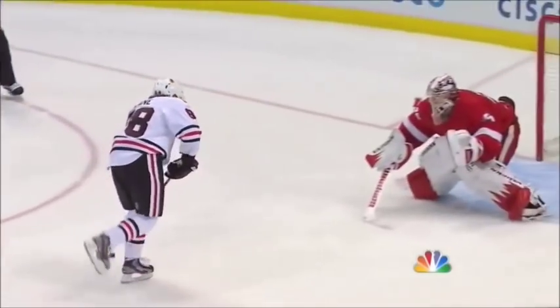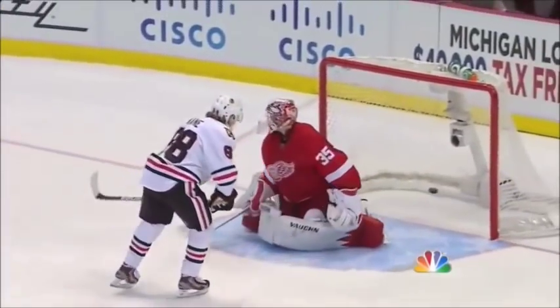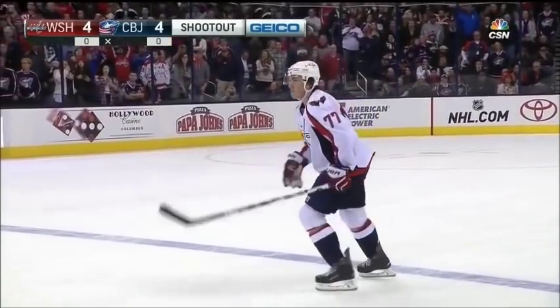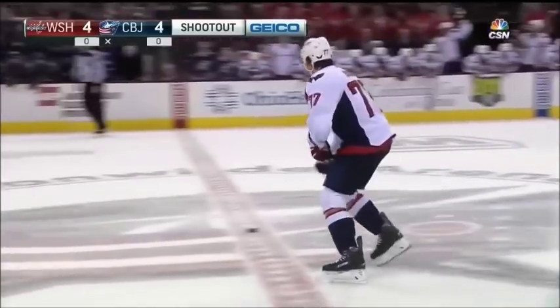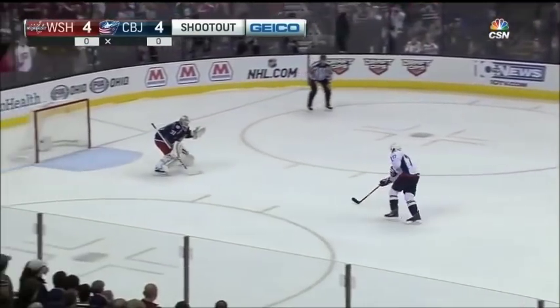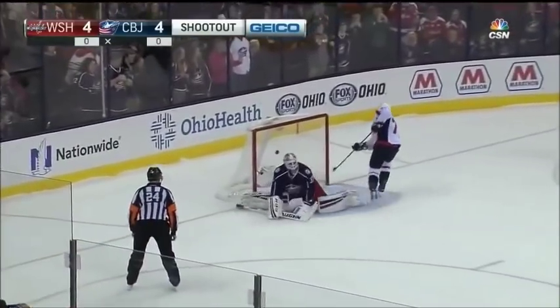But when you're the goalie here, you just gotta say, where's he going? TJ Oshie, one for two this season as a member of the Caps — with a million and one moves. Oshie goes wide, snaking his way to the net off the head fake. Hello!